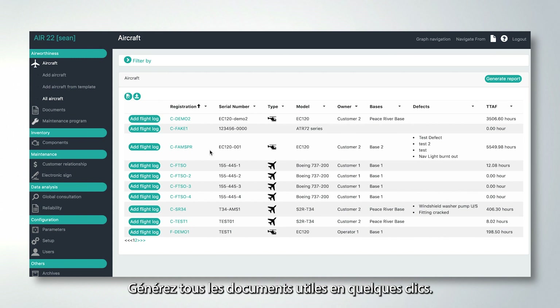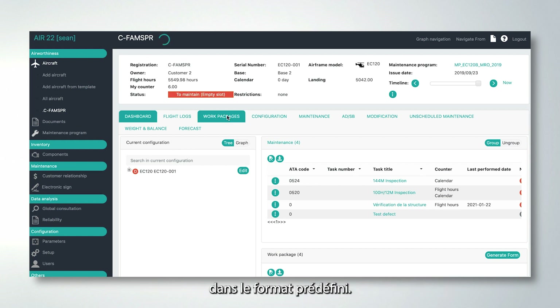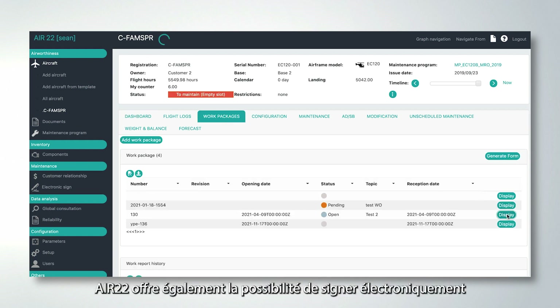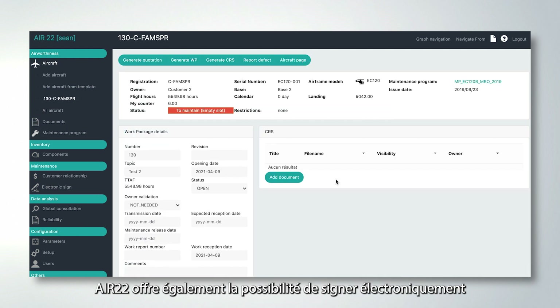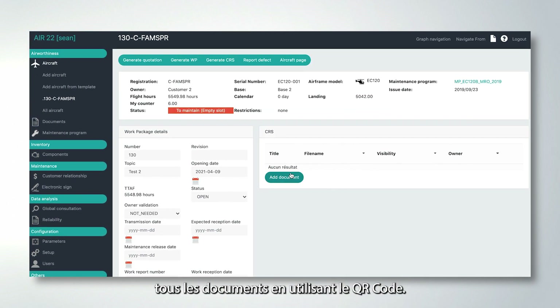You need simplicity to manage complexity. Always have a visual of the state of your fleet. Generate all useful documents with simple clicks — generate for each device all the necessary reports in the predefined format. Air 22 also offers the possibility of electronically signing all your documents using the QR code.